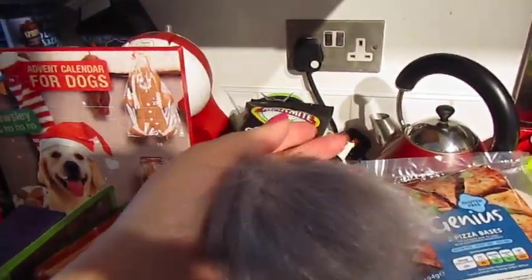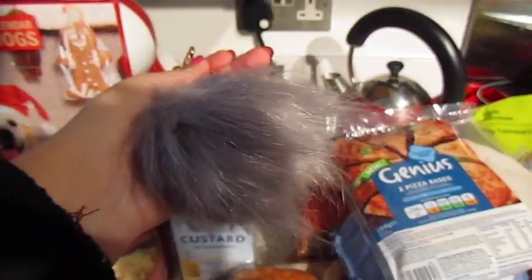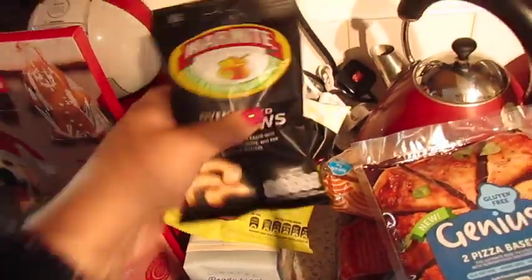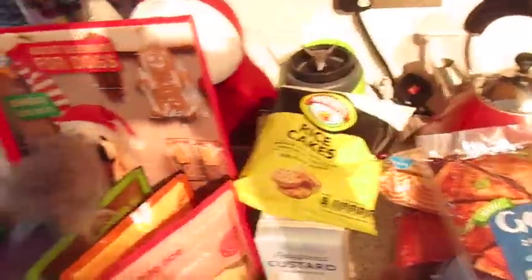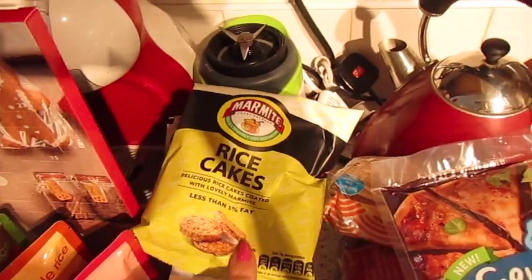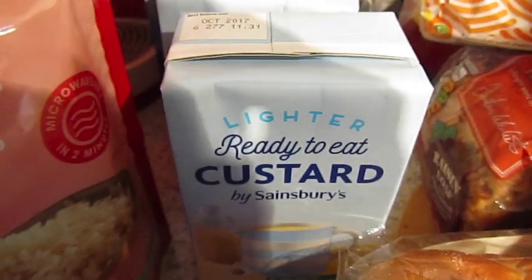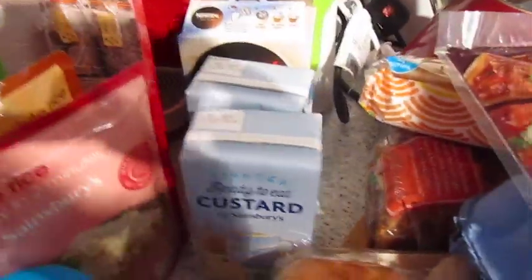I've been wanting one of these pom-pom key rings forever and John picked it up. We did click and collect but we nipped into the store because there were certain things I wanted that weren't available online, but I know they always have them in store. Little grey pom-pom for my handbag. Then we've got some Marmite cashews and Marmite rice cakes.